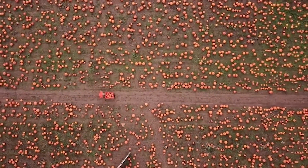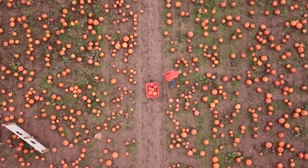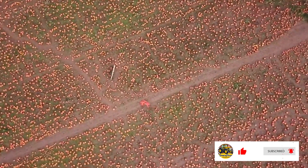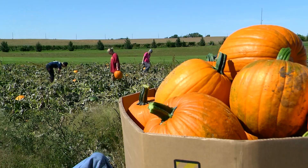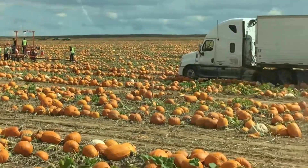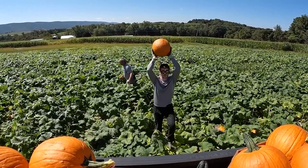Let's dive into the journey from planting to harvesting pumpkins on the largest fields in the US with Smart Farm Tech. Do you know where most of the pumpkins in the US are grown? Get ready to explore Morton, Illinois, known as the pumpkin capital of the world. Each year, the sprawling pumpkin fields here produce about 85% of the canned pumpkins for the US market.